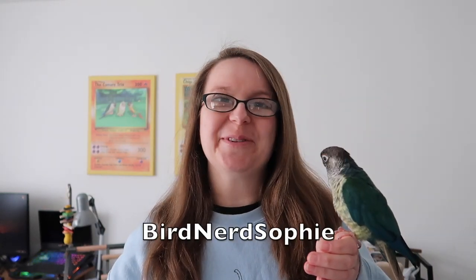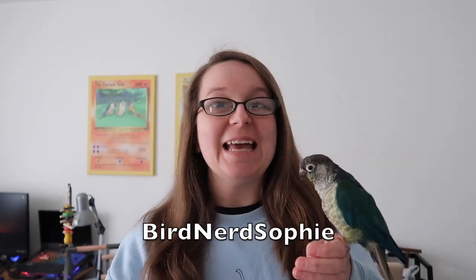Hi everyone and welcome back to my channel. I hope you're all doing well and having a fantastic week. In today's video, Olive and I are going to tell you how to prepare for a vet visit. Going to the vets is one of the most stressful experiences we can have with our birds, but there are some steps we can take before they need to go to a vet to make it as stress-free as possible.